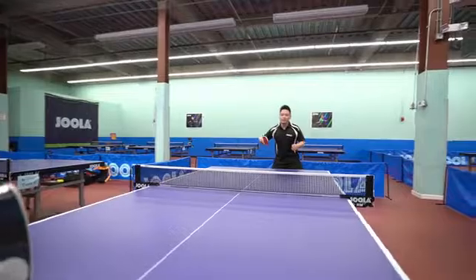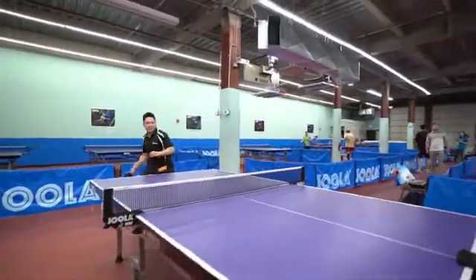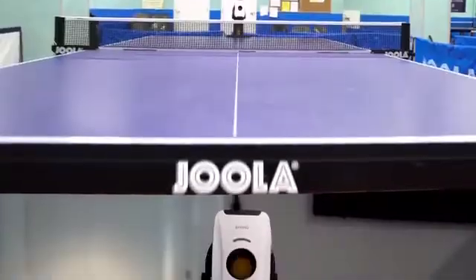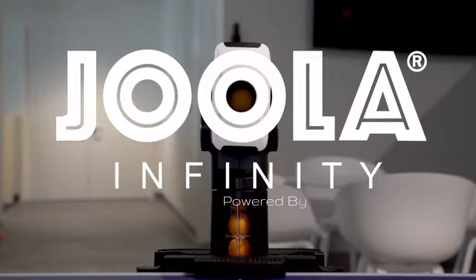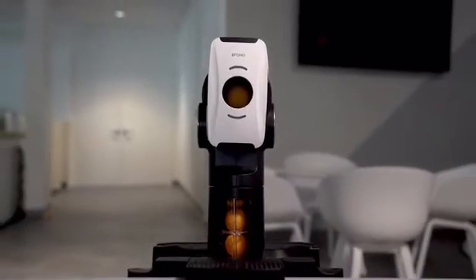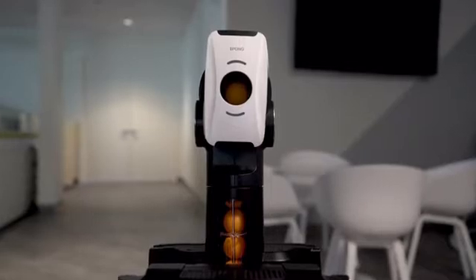So how does Tony and Steven practice? Introducing Yola Infinity, powered by iPong — the most technologically advanced table tennis robot ever.